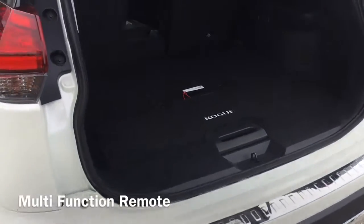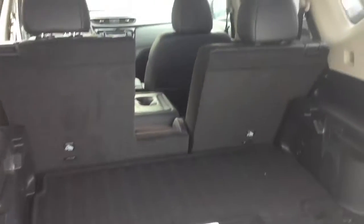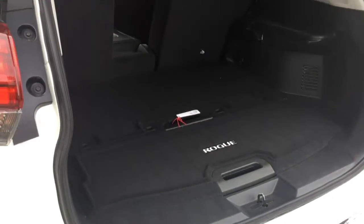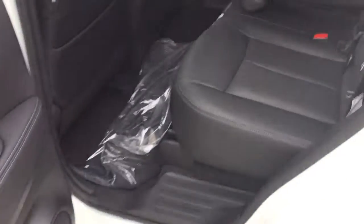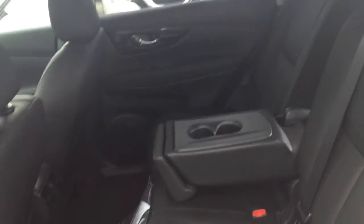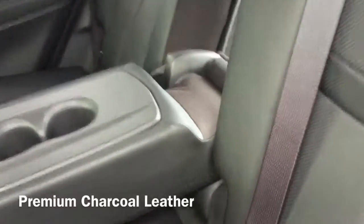You'll love your multi-function remote with push-open and close controls for your trunk, and you'll also get multi-level capabilities with these stack boards to help make everything fit, which is so great for moving and traveling purposes. Your second row has split-bent seats that fold down to give you even more room, plus it really shows off your savvy premium charcoal leather interior that continues to impress throughout.